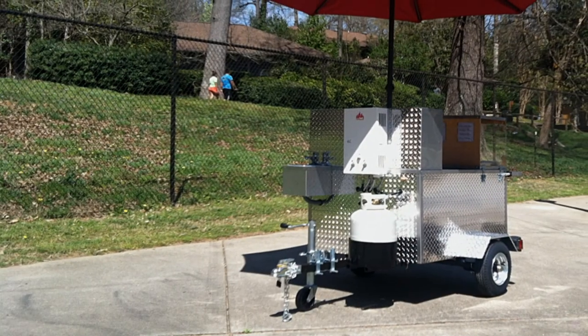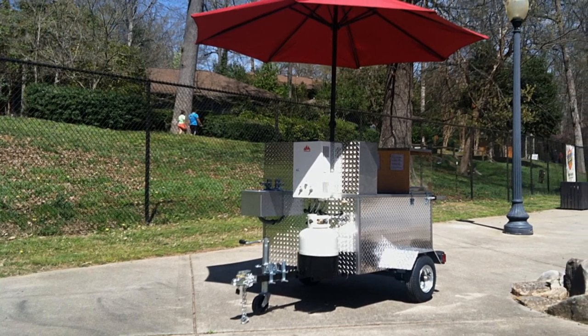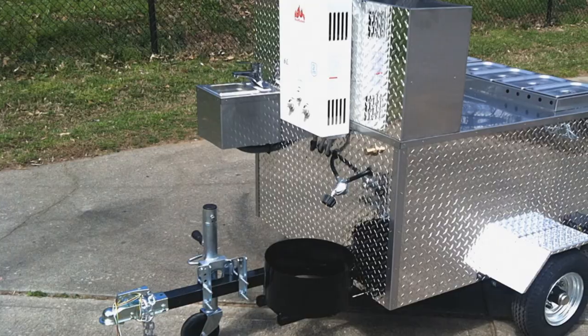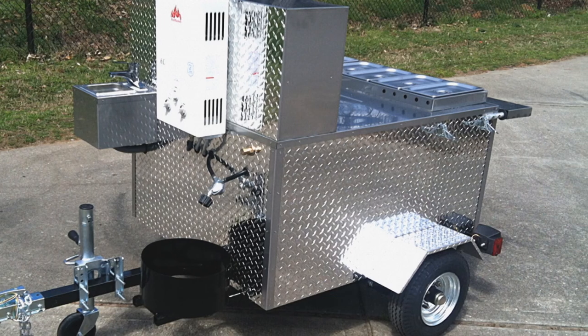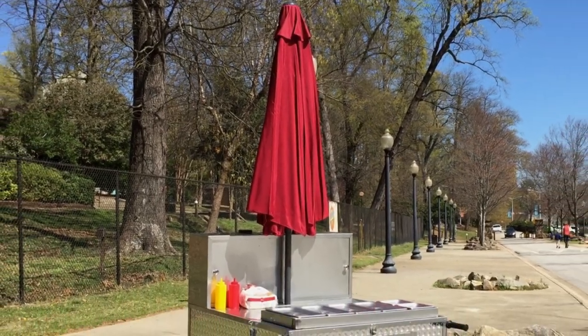The manufacturer offers three different carts with varying options: the entry-level Cash Calf, the mid-size Heritage, and their premium model, the Big One. Each cart is constructed of heavy-gauge aluminum tread plate and stainless steel, making them tough, durable, and with a 6.5-foot umbrella, eye-catching.